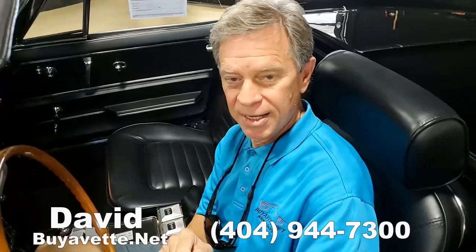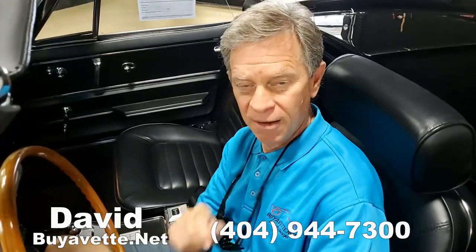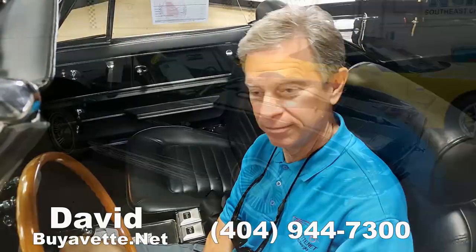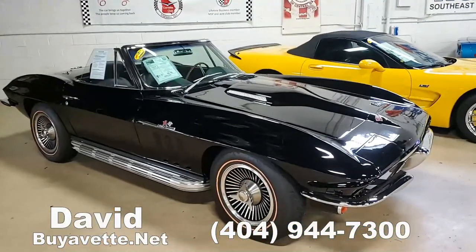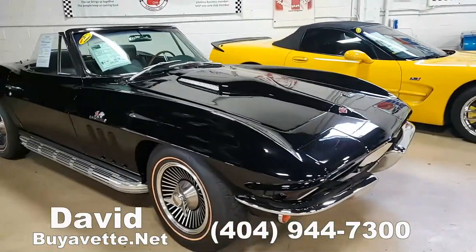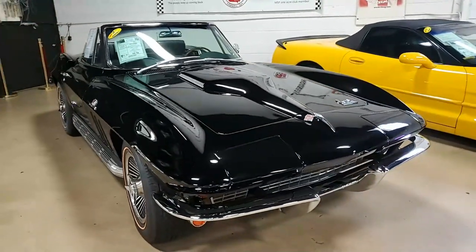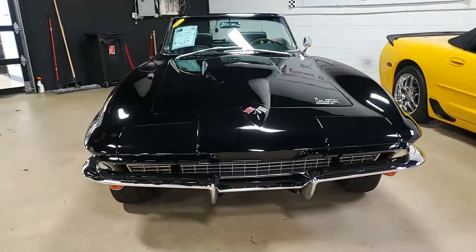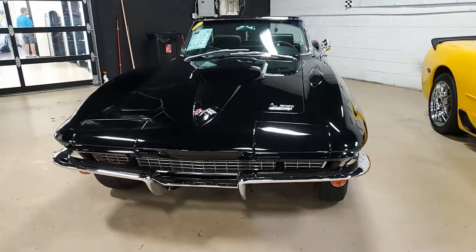I'm David at buyavet.net. Give me a call at 404-944-7300. Be sure to give David a call on this Corvette or any of our Corvettes. All of our salesmen are very experienced, and David has been here a long time — he knows every detail about our Corvettes, every one of them.